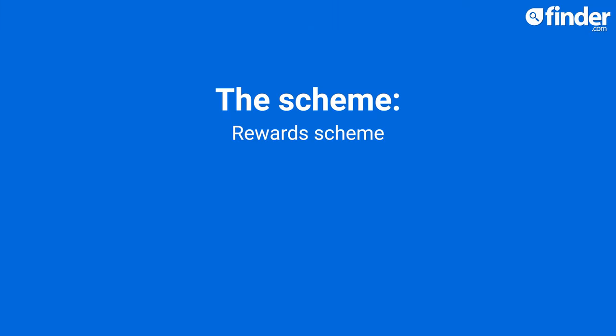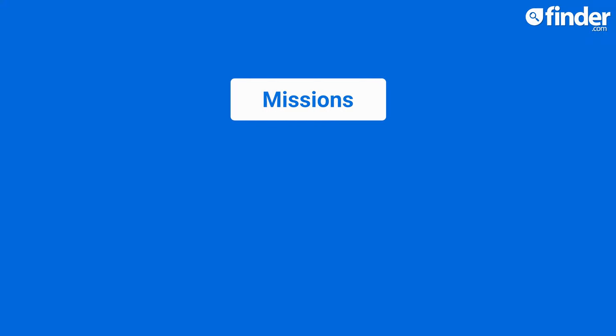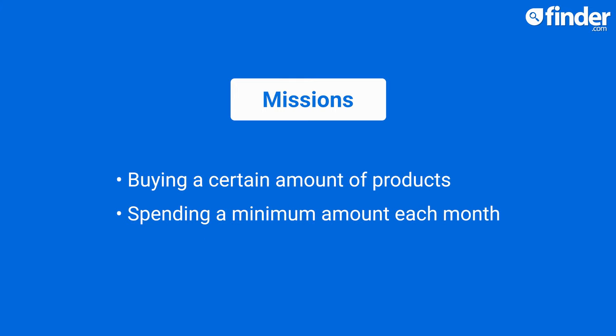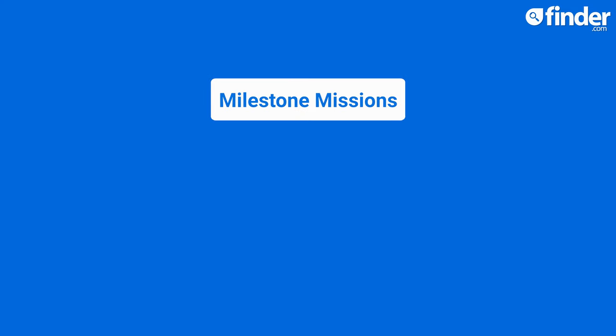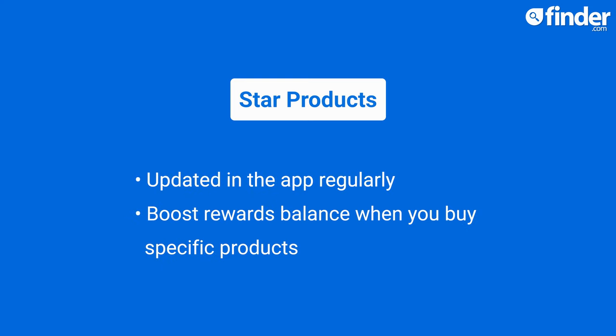Asda Rewards is pretty new to the loyalty scheme scene and is only available in the form of a mobile app. Scan your in-app card every time you shop to make the most of your rewards, which come in three formats: missions, milestone missions and star products. Missions typically come in the form of buying a certain number of products within a particular range or spending a minimum amount each month. New milestone missions are unlocked once you've completed one, and take the form of, say, spending over £50 on your cumulative shops. Star products are updated in the app regularly and give your rewards balance a boost when you buy specific products.